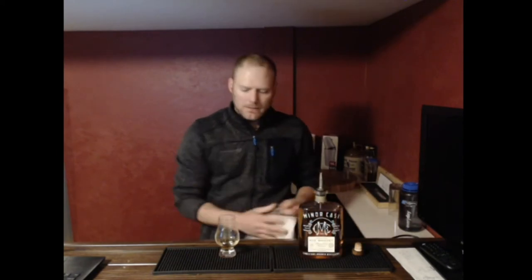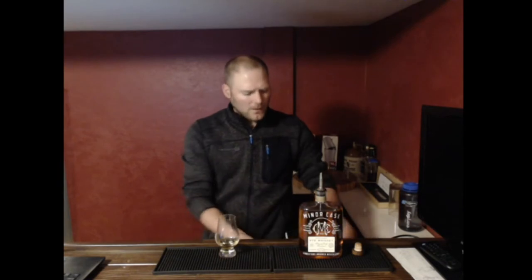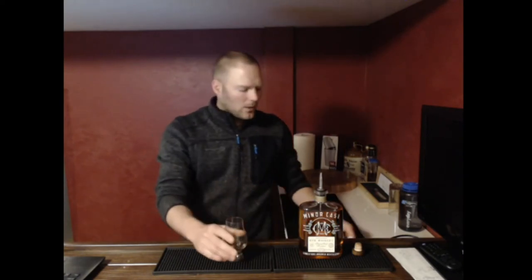Some people kind of crap on the rye whiskey scene, and I don't know why, because it's one of my favorite categories. This video is going to prove why. After this, the next video I'm going to do is George Dickle Rye — and they couldn't be more different. One's way over here and the other's way over there. They share some similarities but they're very different.